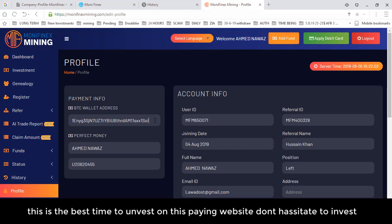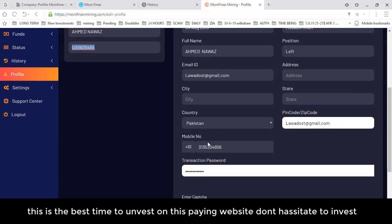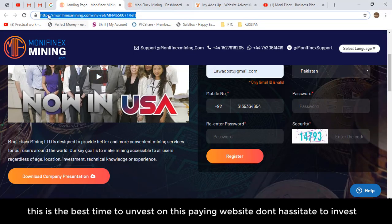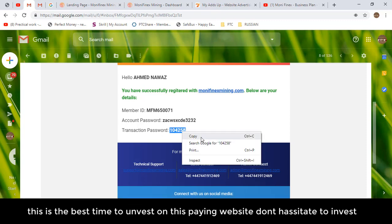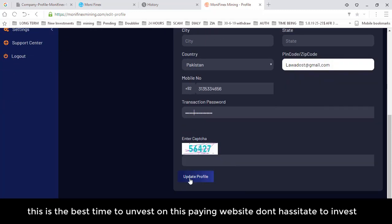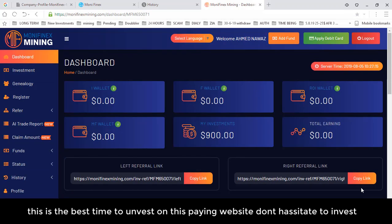I've already entered two addresses. Whenever you update your profile info, you need to enter your transaction password. To find your transaction password, go to your email — you'll find your member ID, login password, and transaction password there. The transaction password is automatically generated by the website. Copy the transaction password, paste it in the profile update field, fill the captcha, and click Update Profile. Your account is now updated.